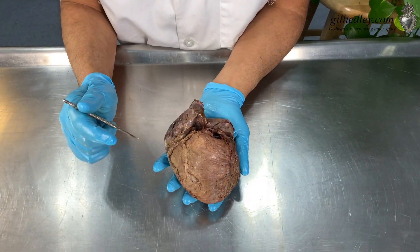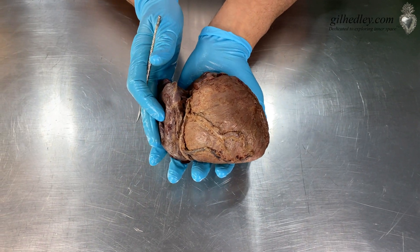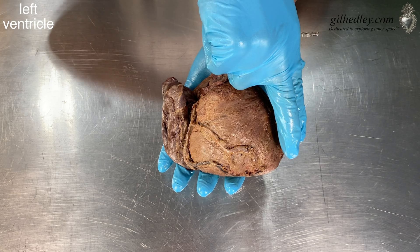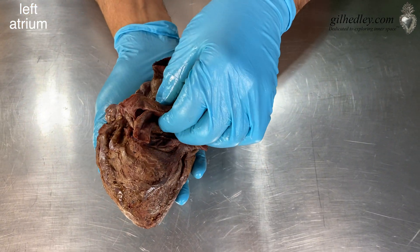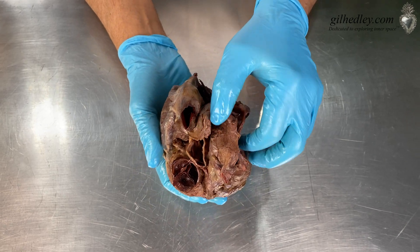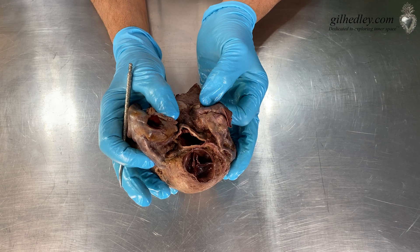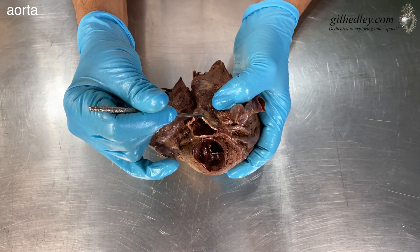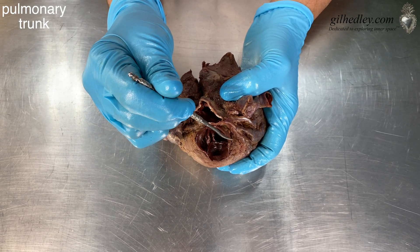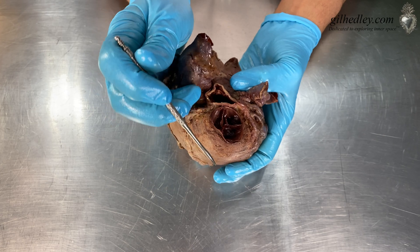Maybe you've heard that phrase before, but have you seen it? Here is Anna's beautiful heart, positioned as we would see it looking straight on. We see the right atrium, the right ventricle, and the left ventricle. We have our left atrium in the back here — I've actually opened the atria. The right atrium and left atrium are kind of snuggling around the initial portion of the aorta, coming out of the left ventricle, and here the pulmonary trunk, coming out of the right ventricle. We see the beautiful semilunar valves here.